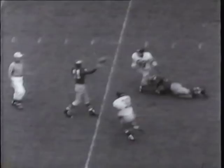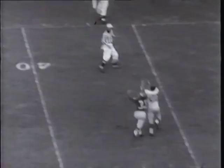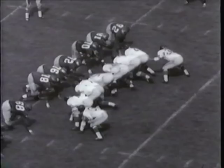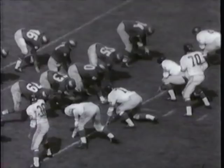Bobby Walston toes an 18-yard field goal through the uprights and Philadelphia goes ahead 10 to 7. In second quarter action, Norm Van Brocklin passing for the Eagles is snared by Giant Jim Patton. A dodging return nets 39 yards to the Eagles 29. This break gives Pat Summerall a chance to make good a 29-yard field goal and the visitors tie it up once again at 10-10.